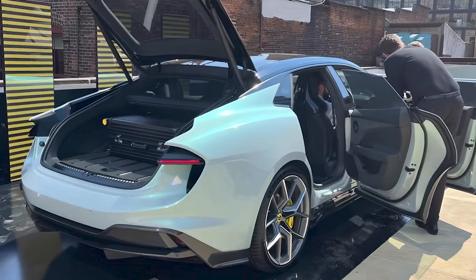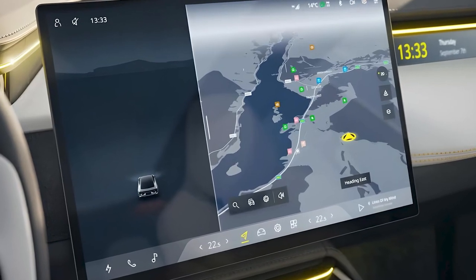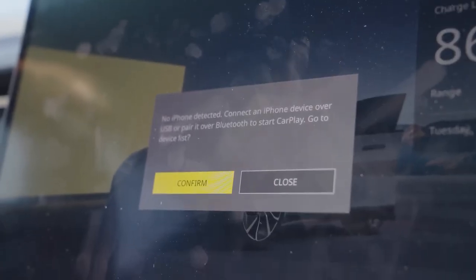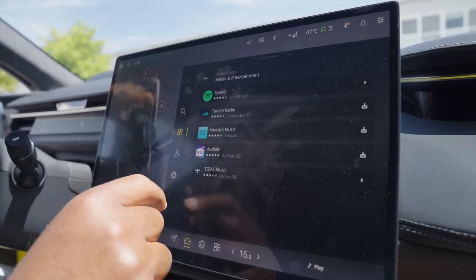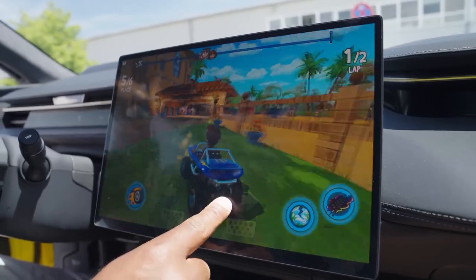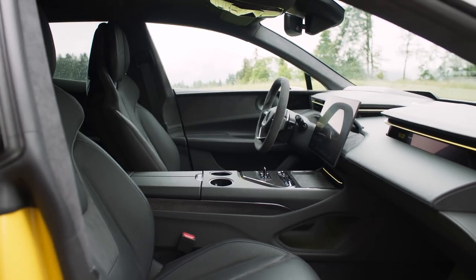The rear hatch opens to reveal a somewhat spacious cargo area. At the center of the dashboard is a huge 15.1-inch infotainment touchscreen through which most of the car's functions are controlled. Features like Spotify and streaming are available through the touchscreen.